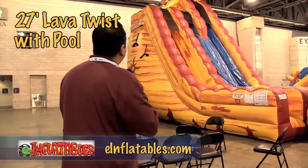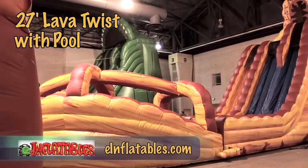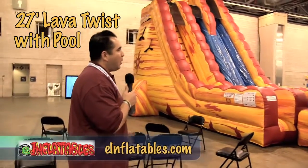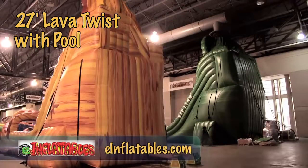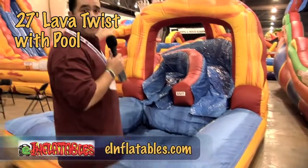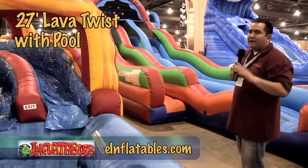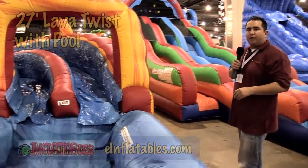This is a 27-foot dual lane slide with two different platform heights for kids to enjoy. The kids will go up the embankment, come back down, twist, and finally splash into the pool. The water is going to drip both on the slide platform as well as this canopy that moves around the side here. Again, another excellent winner from eInflatables.